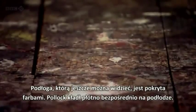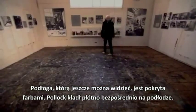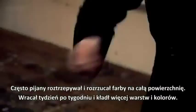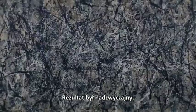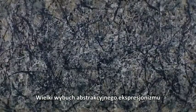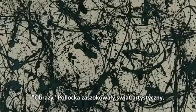The floor, you can still see, is covered in paint. What Pollock would do is to lay a canvas out on the floor. And then, often intoxicated, he would drip and flick the paint all over the surface. He'd come back week after week, adding more and more layers, more and more colours. The result was extraordinary — huge outbursts of abstract expressionism, just covered in paint, scattered all over the place. Pollock's paintings sent shockwaves through the art world.